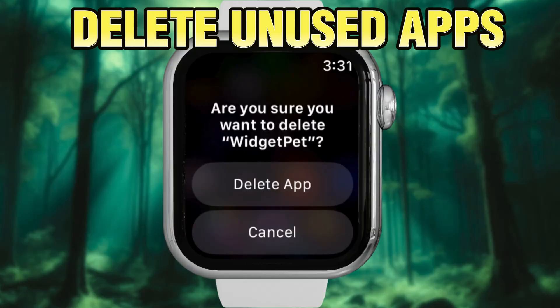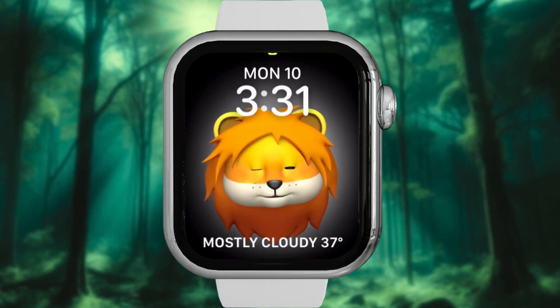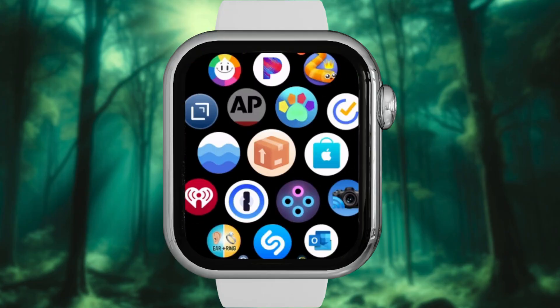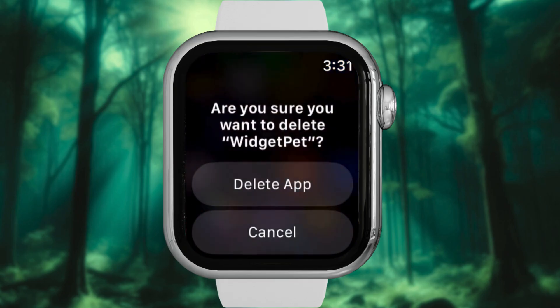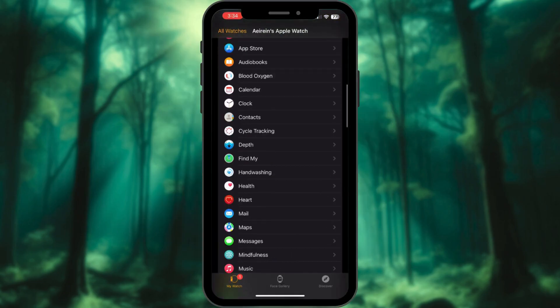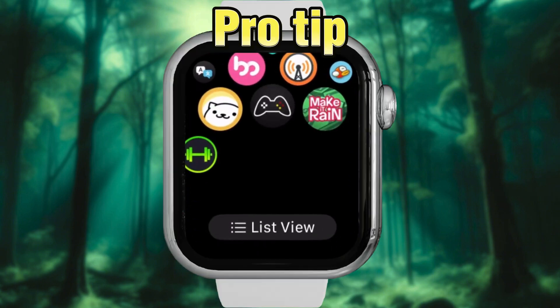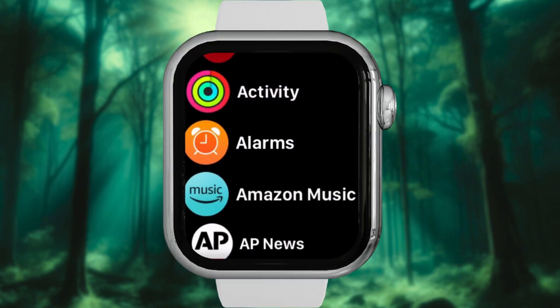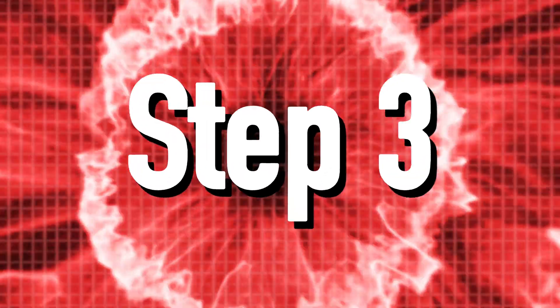Step 2: Delete unused apps. Apps you haven't opened since 2022? On your watch, hold the app and tap X. Or use the Watch app and toggle off the app by tapping on it. Pro tip: if you're still using Grid View, switch to List View — it's way easier to clean.